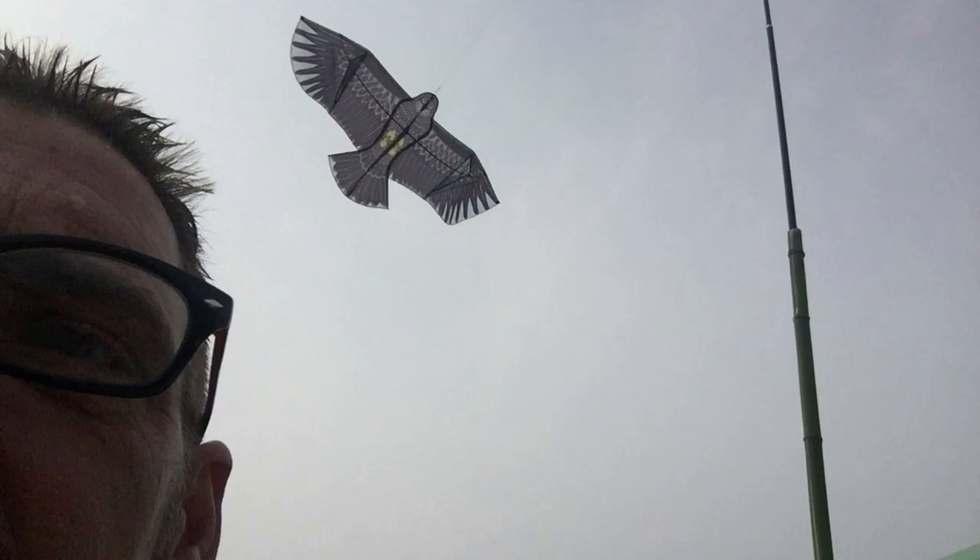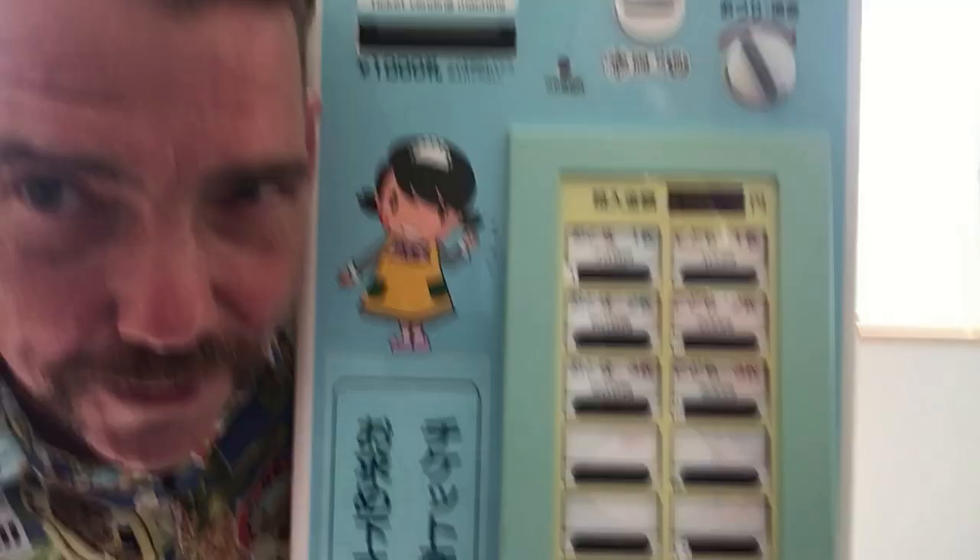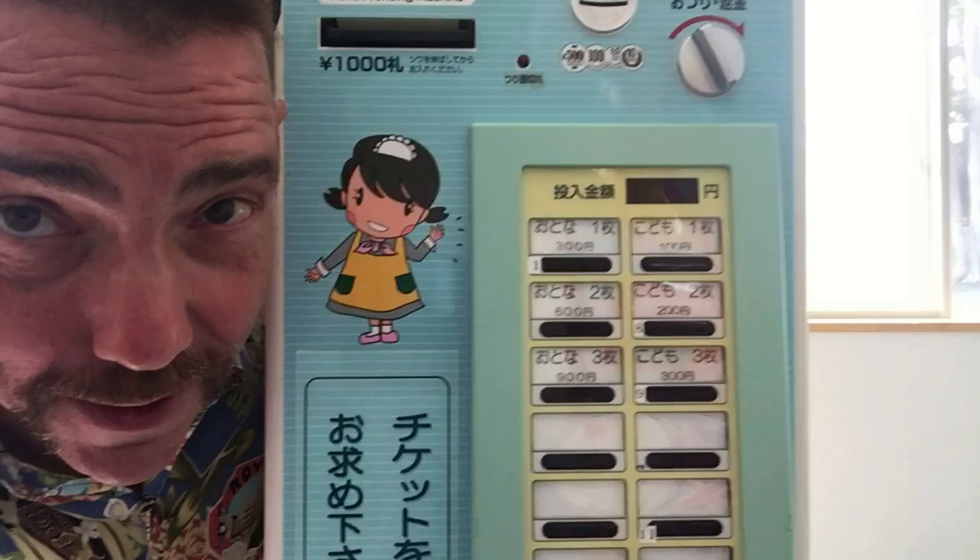This is the machine that dispenses the tickets for the pool. It's inside right now because pool time is over. This is what surimono means — not lost and found, but just forgotten items.